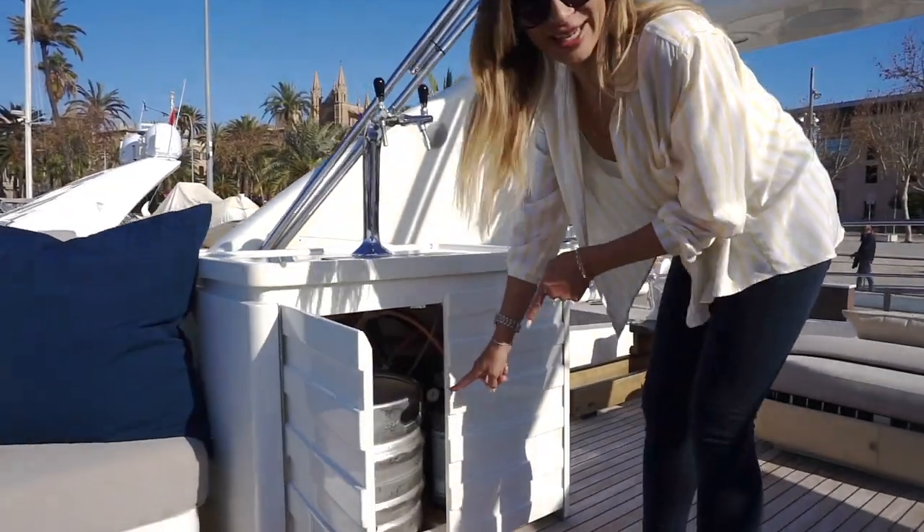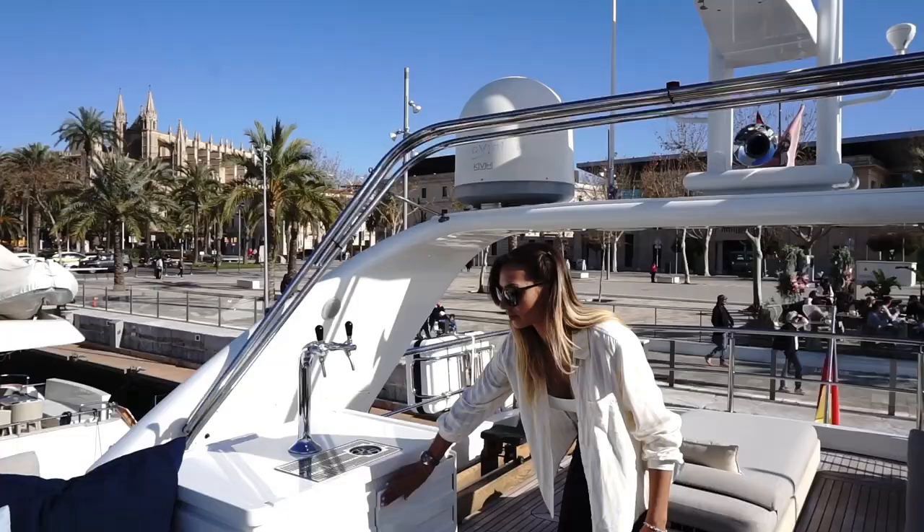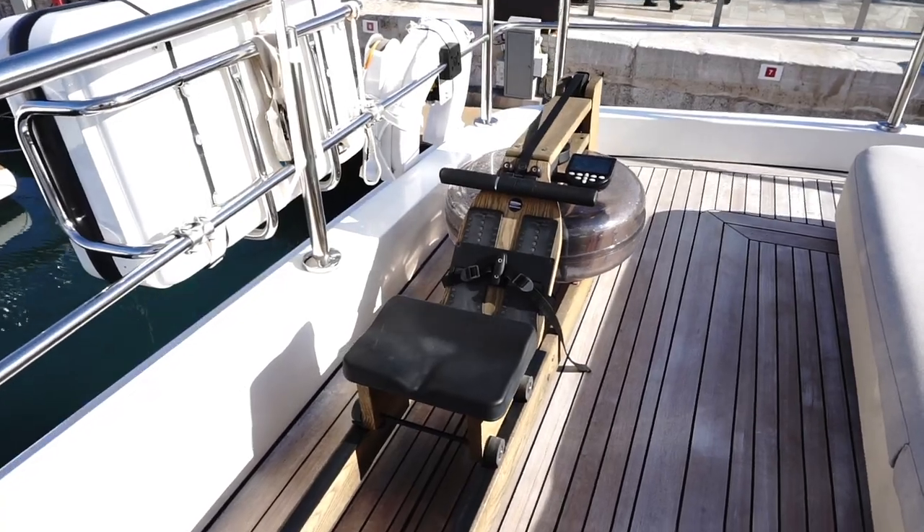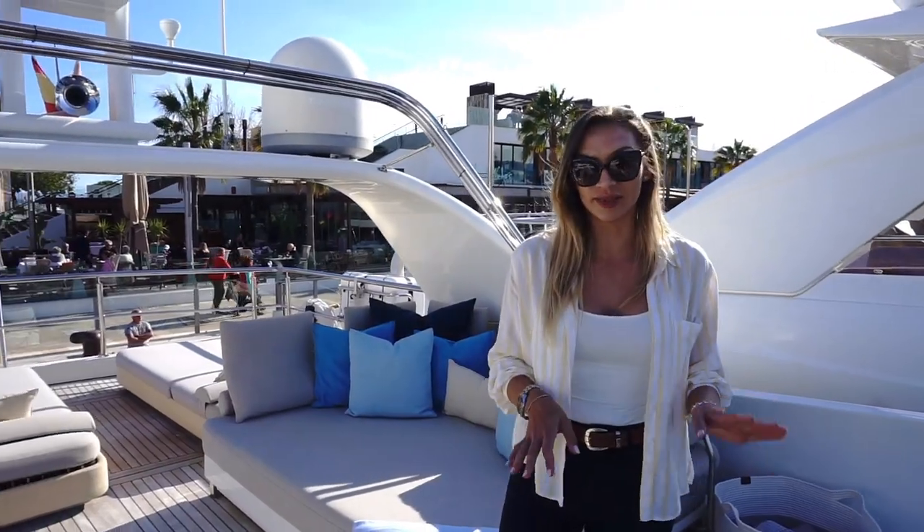Here it is — if you don't believe me, here's proof. It's also got a rowing machine, as it's a perfect place to exercise. All the seating outside has a really nice fabric made from special exterior material.